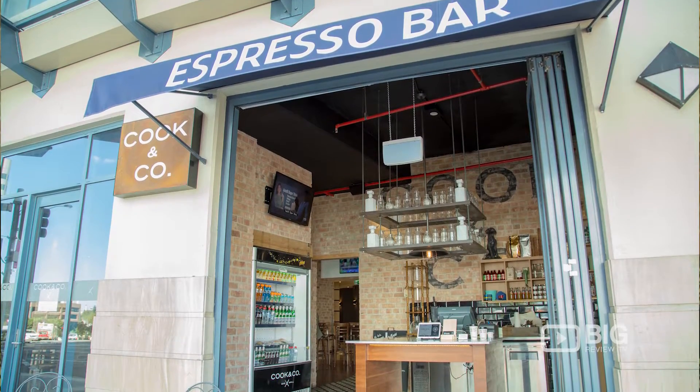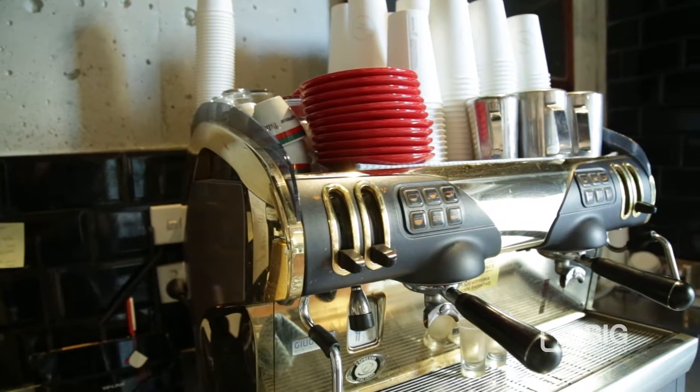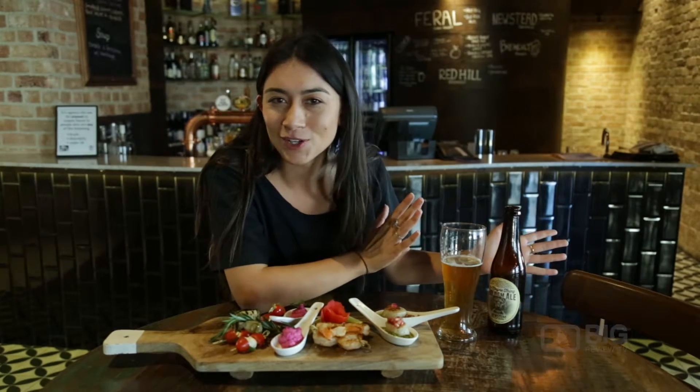It's a little espresso bar hidden off Ann Street where you can come down and grab a coffee. They're in the perfect location in between the CBD and Fortitude Valley. Make sure you come down and experience Cook and Co for yourself.